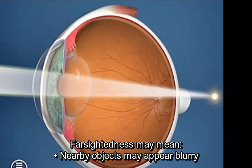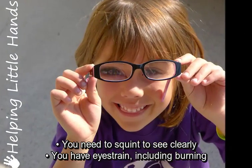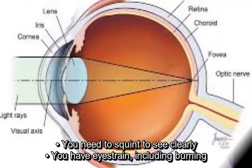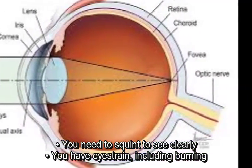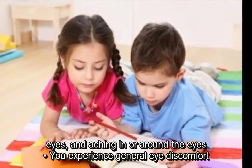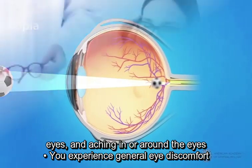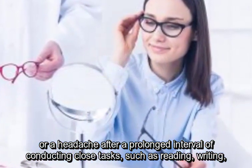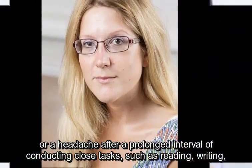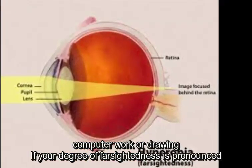Farsightedness may mean nearby objects appear blurry. You may need to squint to see clearly. You may have eye strain, including burning eyes and aching in or around the eyes. You may experience general eye discomfort or a headache after a prolonged interval of conducting close tasks, such as reading, writing, computer work, or drawing.